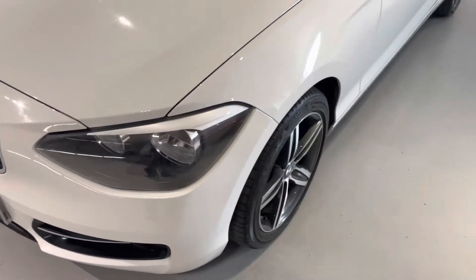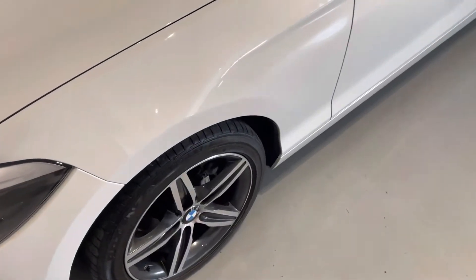It's got really nice 17 inch alloy wheels with a brushed aluminium finish.